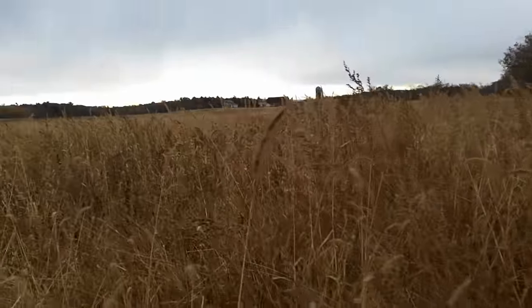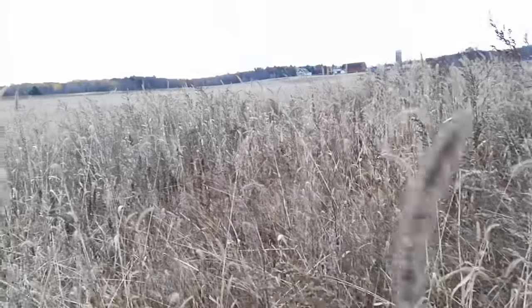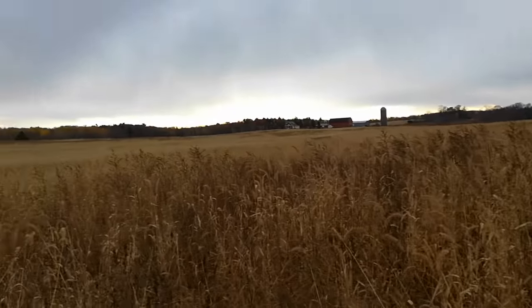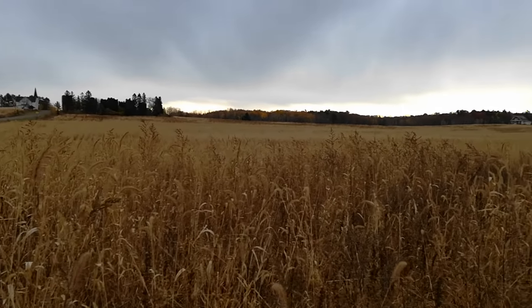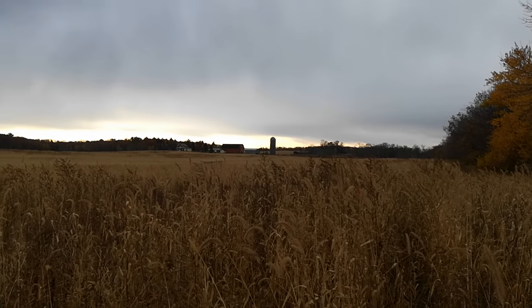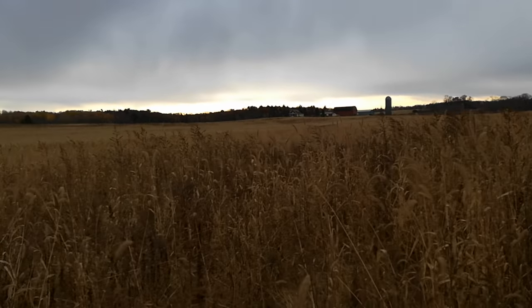Look at this — there are beans in here. So we're gonna combine this hopefully today. I've already done half the two fields south of the farm over there, and it went through the combine. They're about 35 bushel an acre beans.